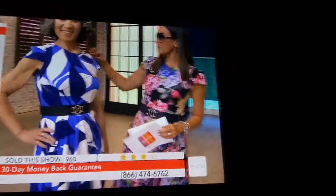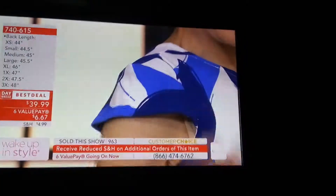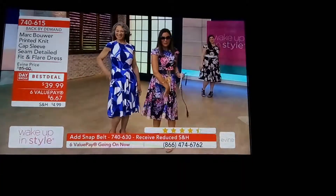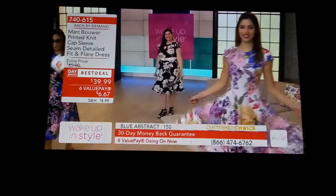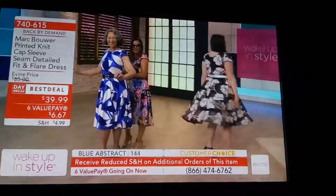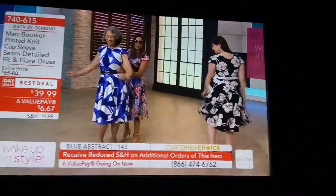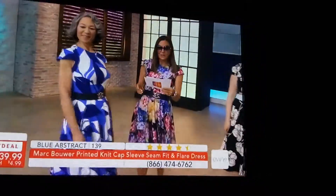Here we go. You have the seaming work and the cap sleeve. Your waist looks smaller. Seaming — bum, thighs, inner thigh, knee — forgives everything. And what happens is it starts to move with you. It makes that best type of drama walking into a room. If you want this blue abstract, it is last call. We're under 150. It is going to sell out. 740615 is how you order.